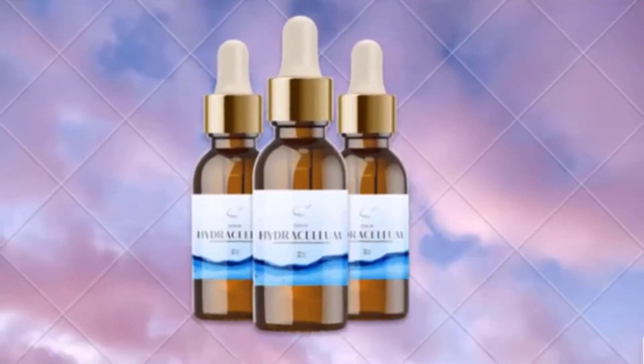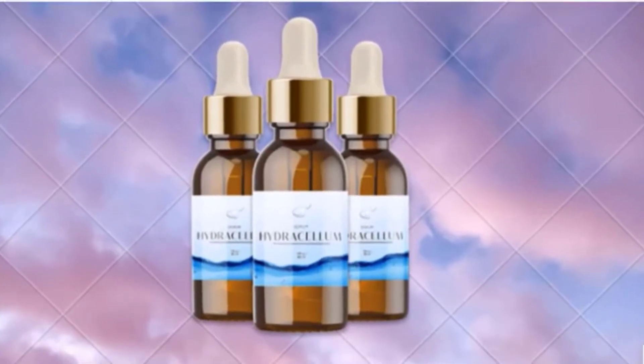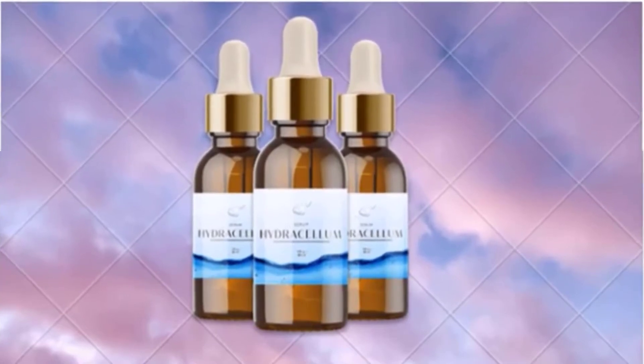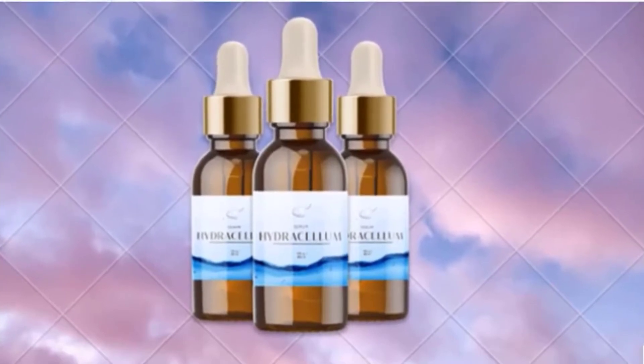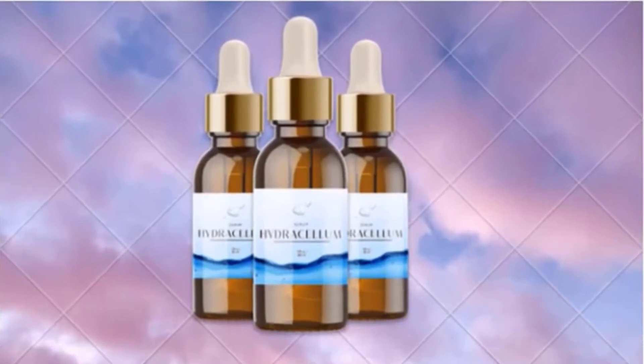Hello everyone. In this Hydracellum review, I am going to be completely honest with you. I've looked at dozens of Hydracellum reviews and they all say one thing: this product is amazing. However, if we look deeper into what makes this Hydracellum so great, not just on the surface, then it will become clear why my research was worth doing.